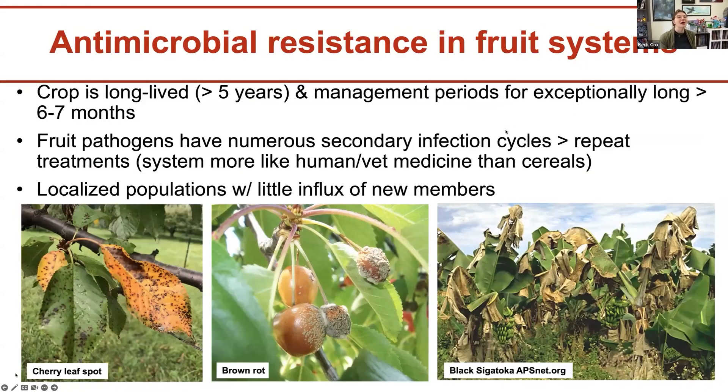When thinking about antimicrobial resistance in fruit systems, all of these fruit crops are very long-lived — more than five years, some 10 to 15 — and they have to be managed for a very long period of time. Many pathogens, such as Monilinia that causes brown rot in stone fruit, have numerous secondary infection cycles, meaning there's a need for repetitive treatments. It's similar to human and veterinary medicine where multiple doses of antibiotics are needed to control a disease. Also, many of these populations are localized with not a lot of influx of new members in the microbial populations.